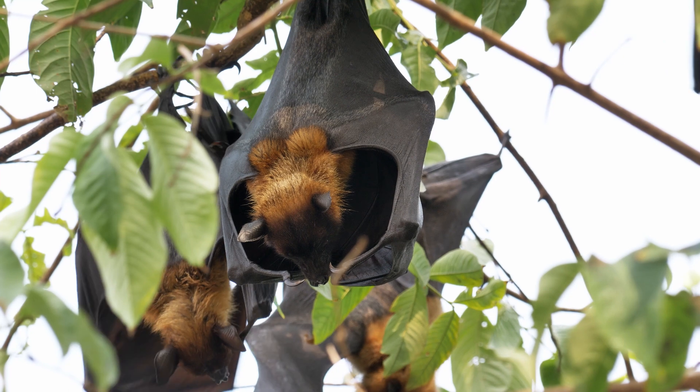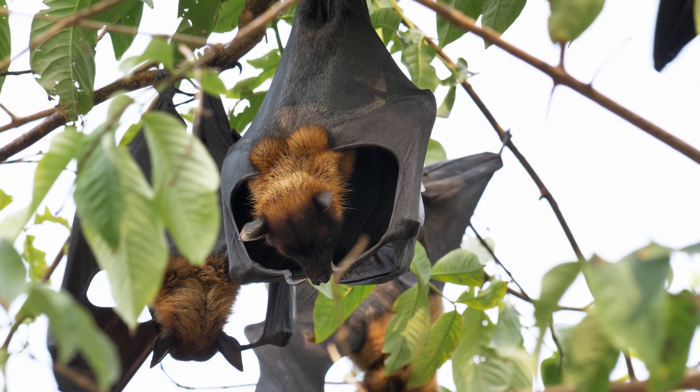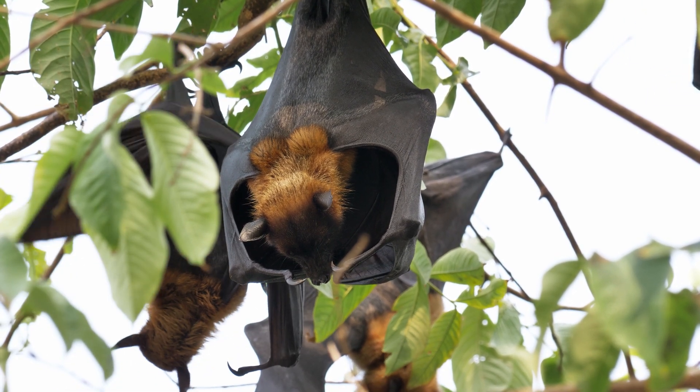However, their role in pollinating crops like durians and dispersing seeds for timber trees underscores their economic value.